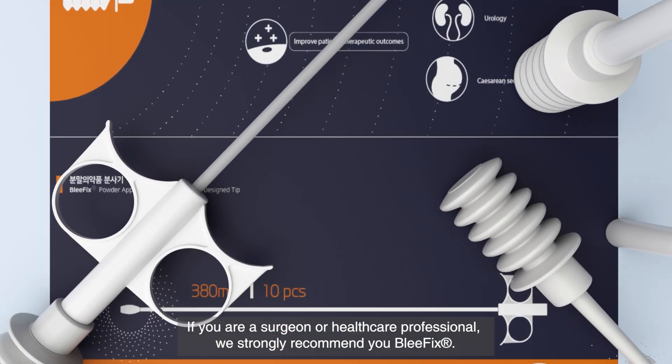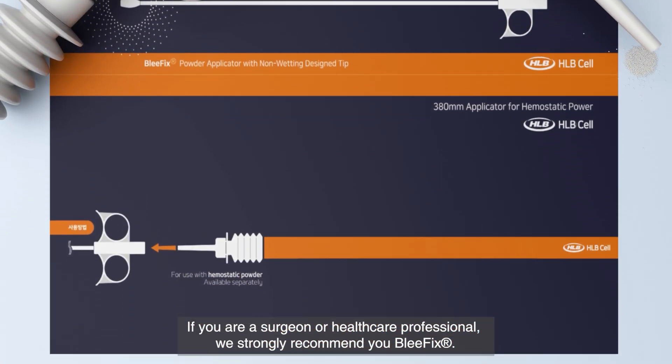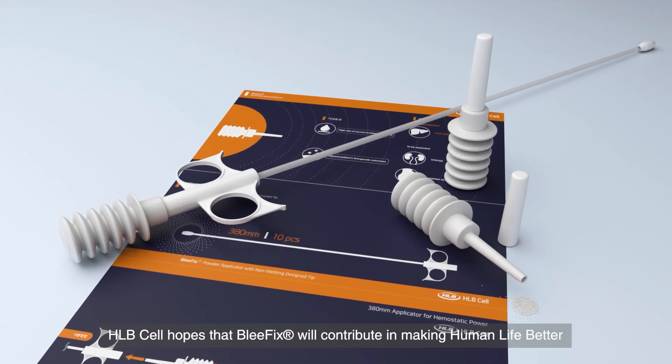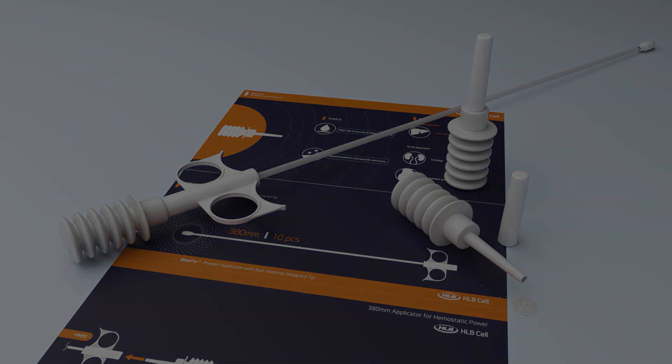If you are a surgeon or healthcare professional, we strongly recommend Blefix. HLBcell hopes that Blefix will contribute to making human life better.